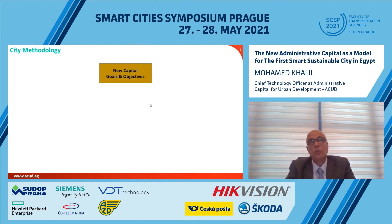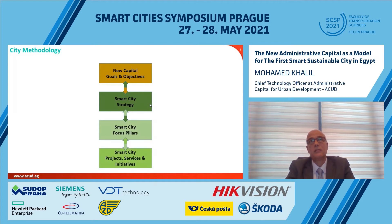When talking about the methodology we used to build our smart city initiative, we started by identifying the goals and objectives, then moved into building the smart city strategy, dividing it into focus pillars, and from those focus pillars, selecting the relevant and suitable services and initiatives to be offered — ensuring that all services and initiatives are mapped to one or more of the city goals.